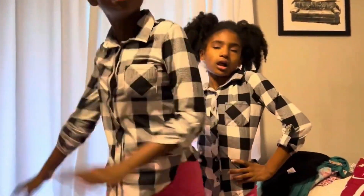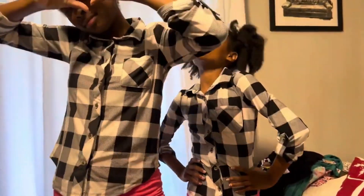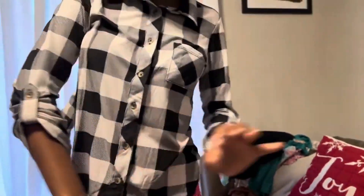So this is the top. I like that they can wear it like this, and they can also have it down. All right, turn around, come closer.